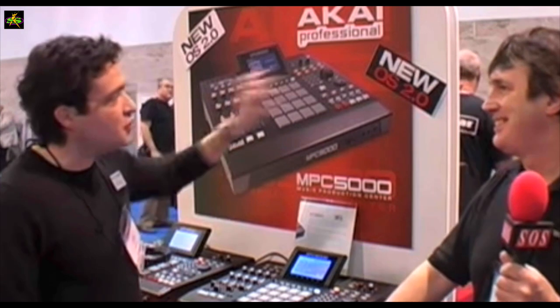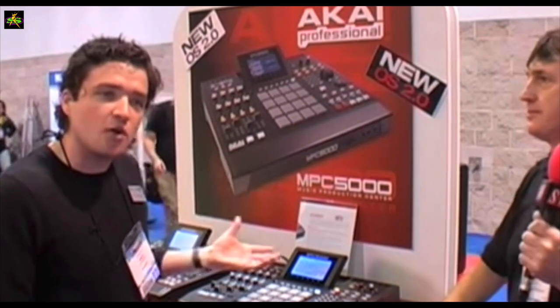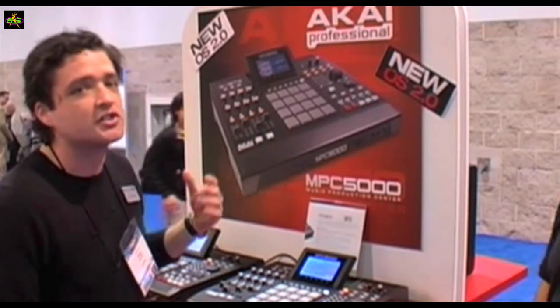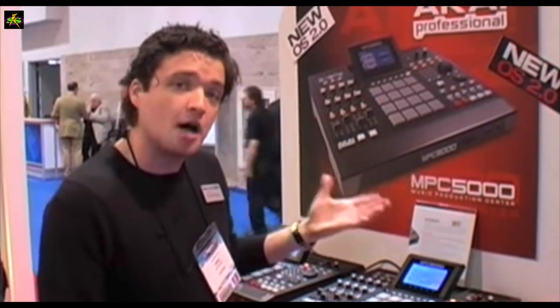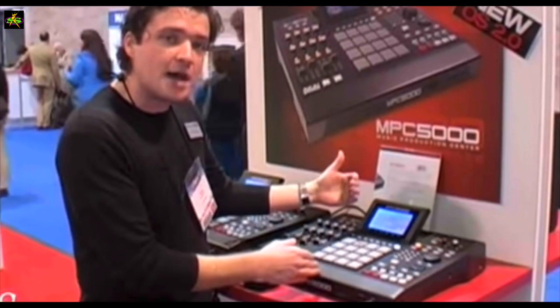Then in 2009, they got a fix — they came to the NAMM show. It's actually featuring the new OS 2.0 release for the MPC-5000. The important thing to know is this OS comes directly from users, from forums and emails. It's a free download at AkaiPro.com — you can download it, load it into a compact flash card, and upgrade your MPC-5000. One of the big features is key mapping: you can create up to 128 key groups for piano sounds or any vast sounds you want to map out.